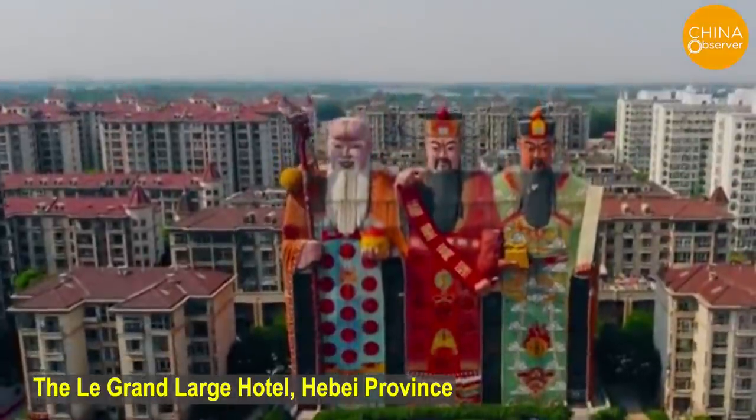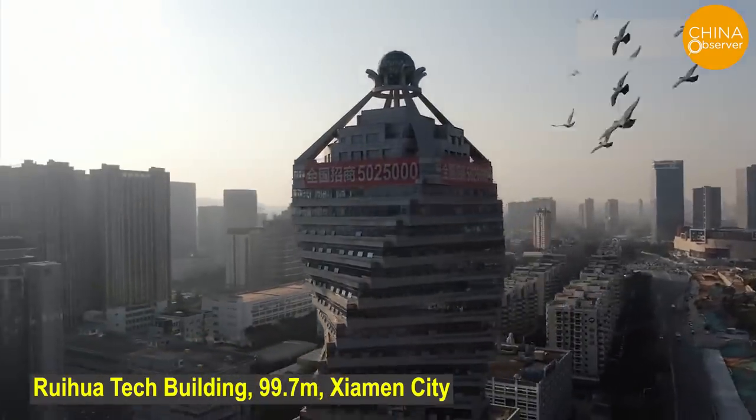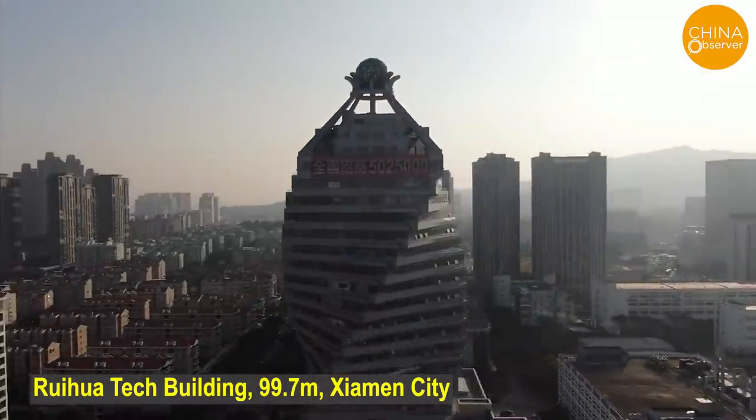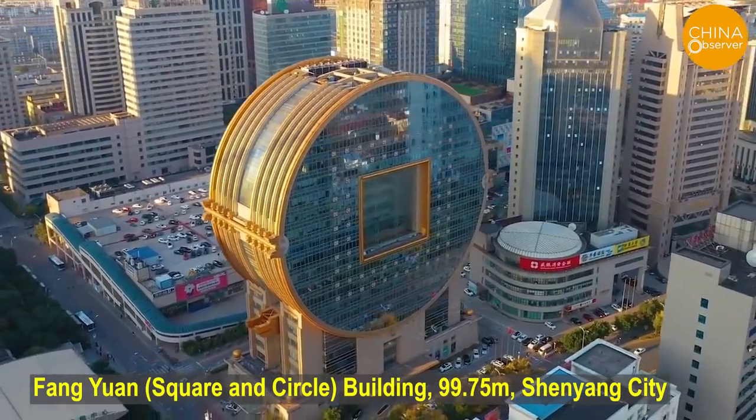Some buildings in China are being referred to as ugly buildings. People may say that beauty is subjective and there is no absolute standard, so we welcome you to leave your comments on what you think of these buildings.